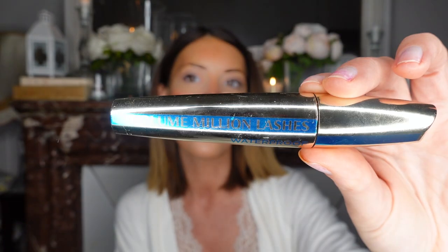For eyes, I never apply eye shadow — I like to stay very natural. I only use mascara. My current mascara is the L'Oréal Volume Million Lashes Waterproof. I don't apply eye shadow because I like to be as natural as possible on my eyes.